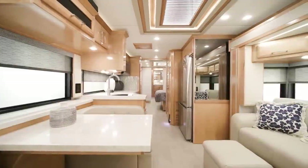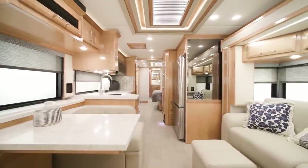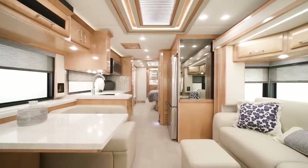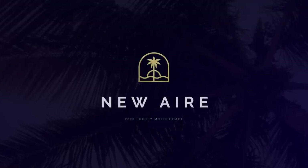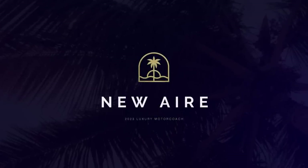Though it may be small in stature, the new Air is packed full with standard features, innovative technologies, and luxurious touches that make it a pleasure to travel in. It's the most compact coach in our luxury lineup and includes the same appointments you expect from a Newmar. Allow us to show you around.